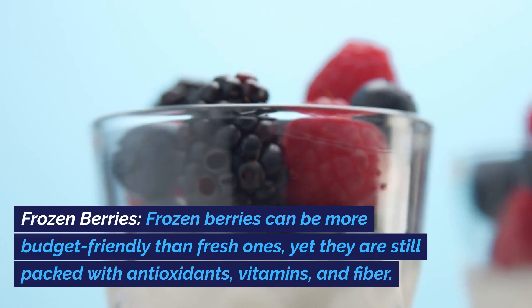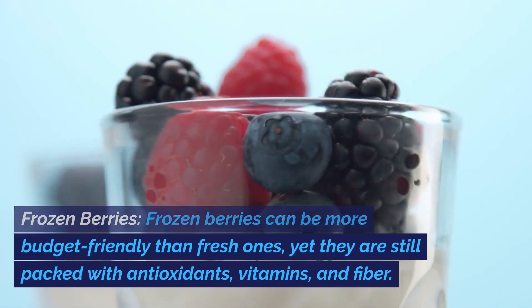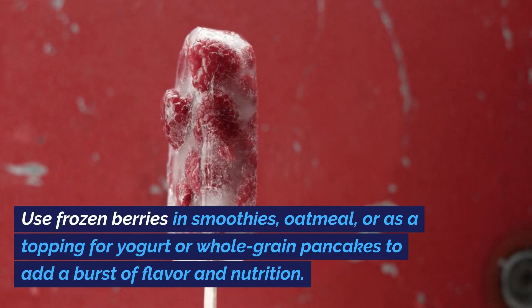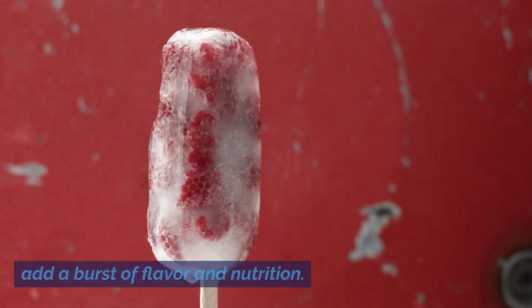Frozen berries. Frozen berries can be more budget-friendly than fresh ones, yet they are still packed with antioxidants, vitamins, and fiber. Use frozen berries in smoothies, oatmeal, or as a topping for yogurt or whole-grain pancakes to add a burst of flavor and nutrition.